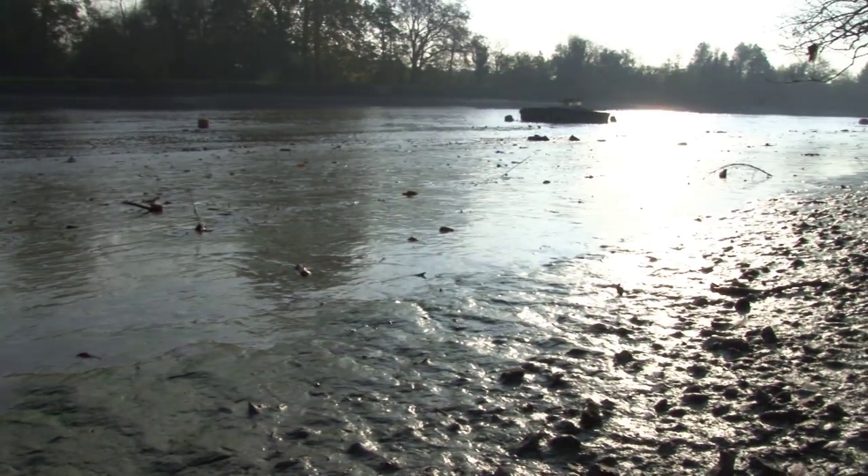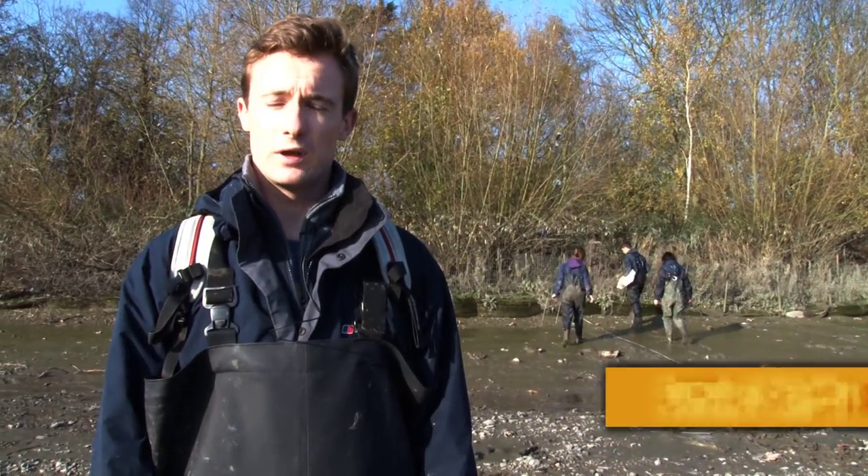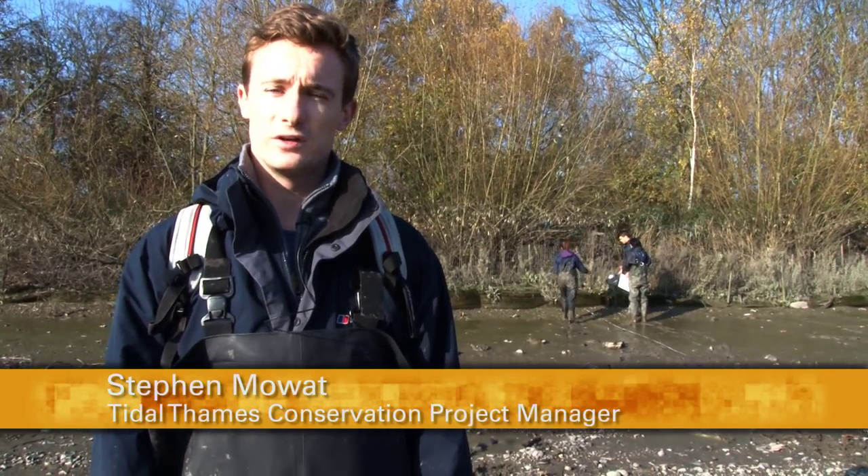We're on the shore, on the bank of the River Thames in Richmond. We're using the opportunity of the Richmond lock being opened so the water drains down to a lower level to do an invasive non-native species survey.